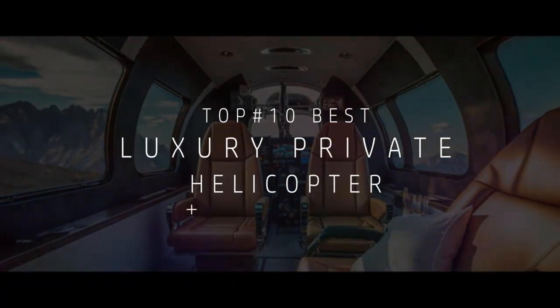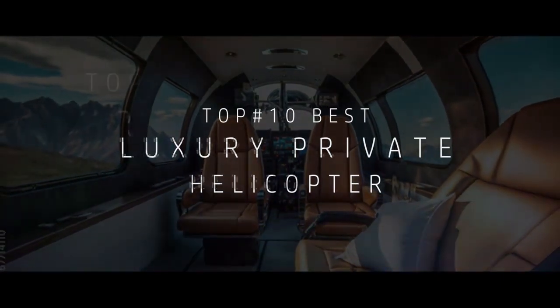But is it, though? Click on this link here to watch a countdown of the top 10 best luxury private helicopters in 2023.